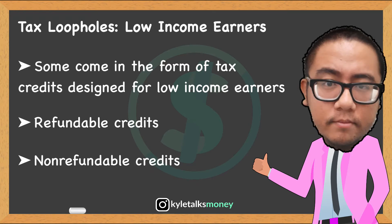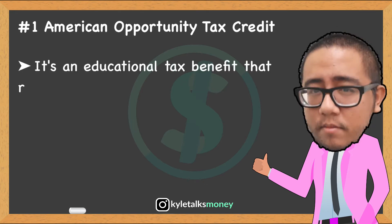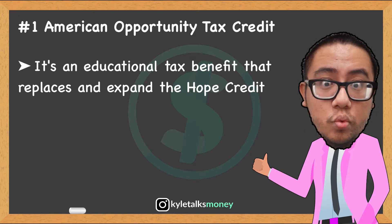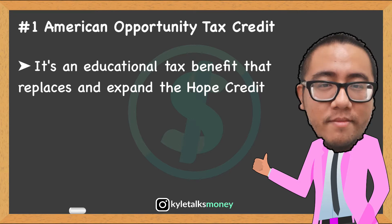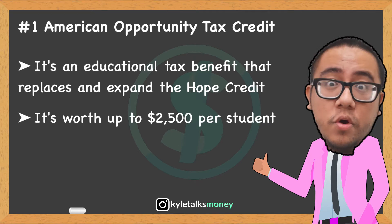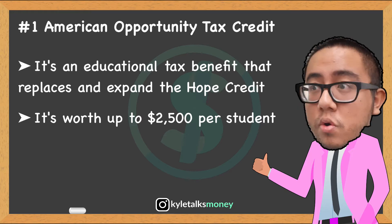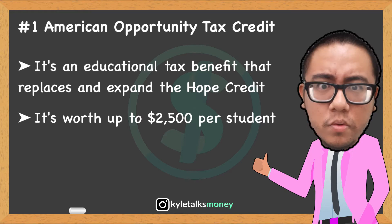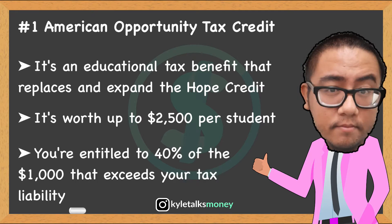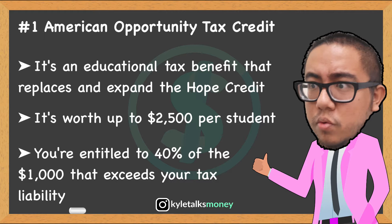First, let's talk about the American Opportunity Tax Credit. This is an educational tax benefit that replaces and expands on the Hope Credit. It applies to the first four years of college educational expenses and provides a tax break for expenses including tuition, books, and other supplies. The credit is worth up to $2,500 per eligible student, and its most attractive feature is that you're refunded 40% of your total credit — up to $1,000 maximum — that exceeds your tax liability.